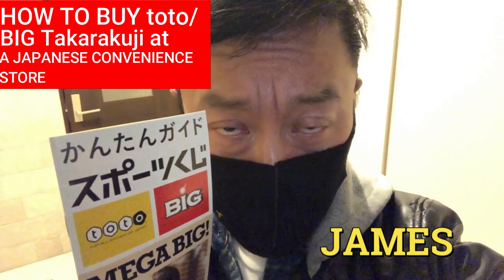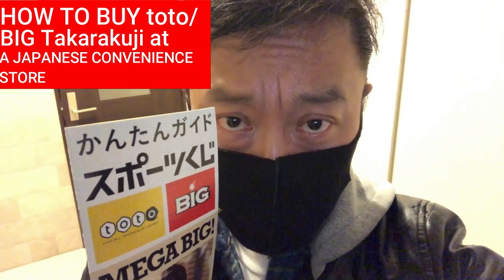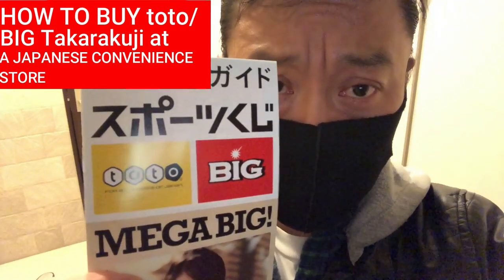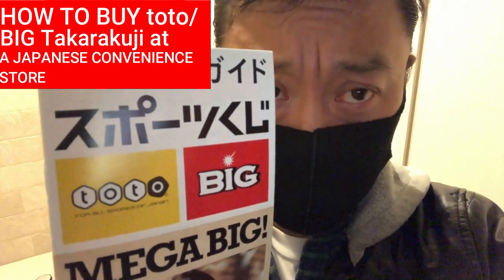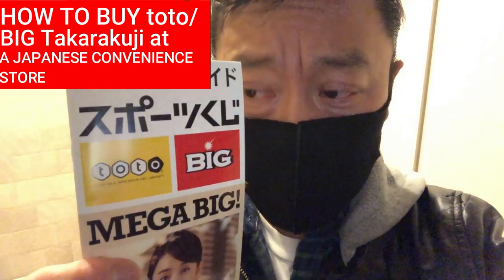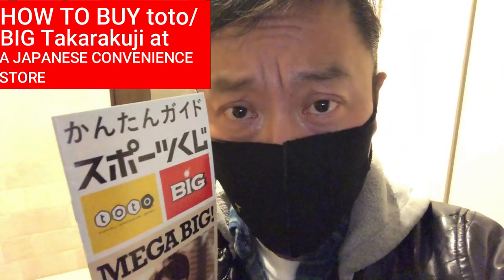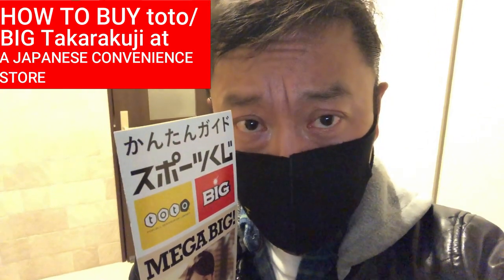Hi everyone, it's James in Japan. It is still February 22nd, 2021 — it's after nine and I'm going to buy Toto and Big at a Family Mart. This is my first time to buy it at a convenience store. By the way, I won 3,000 yen in Lotto 6! How did you guys do? Anyway, let's go.